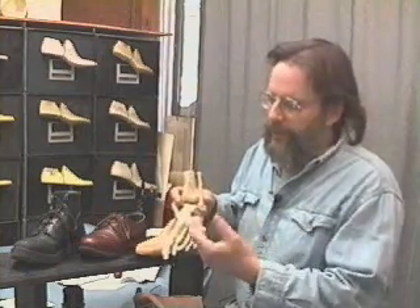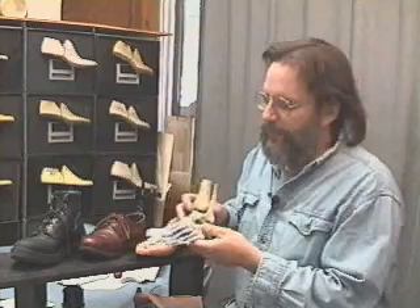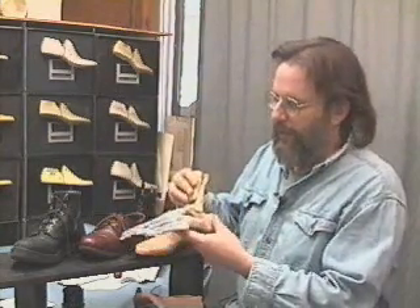We begin with the human foot. This is the bones of the human foot and there are 26 bones in the foot. These are the toes, the heel, the ankle.